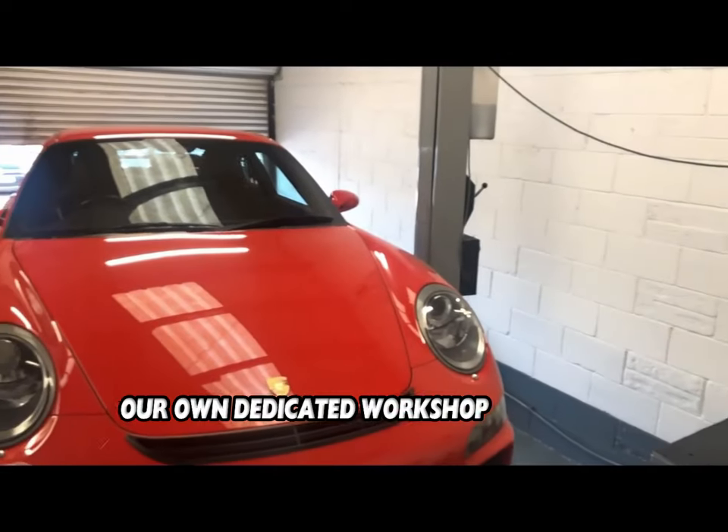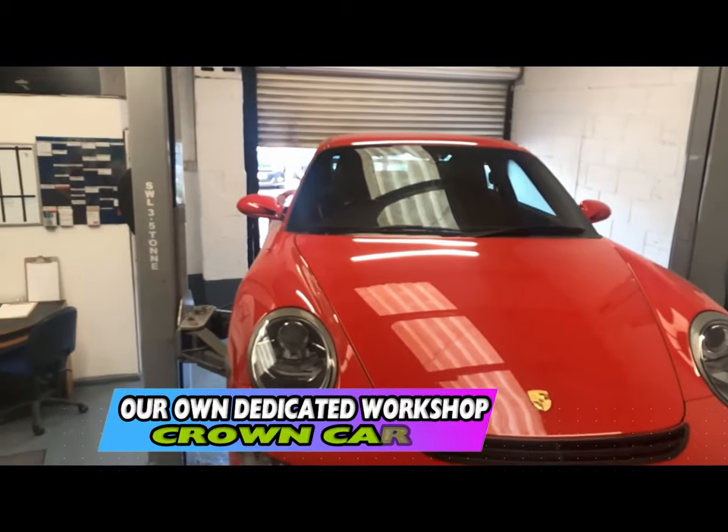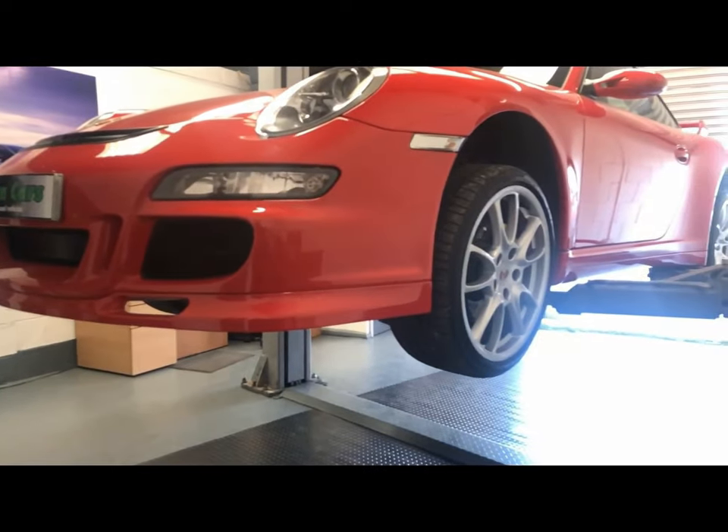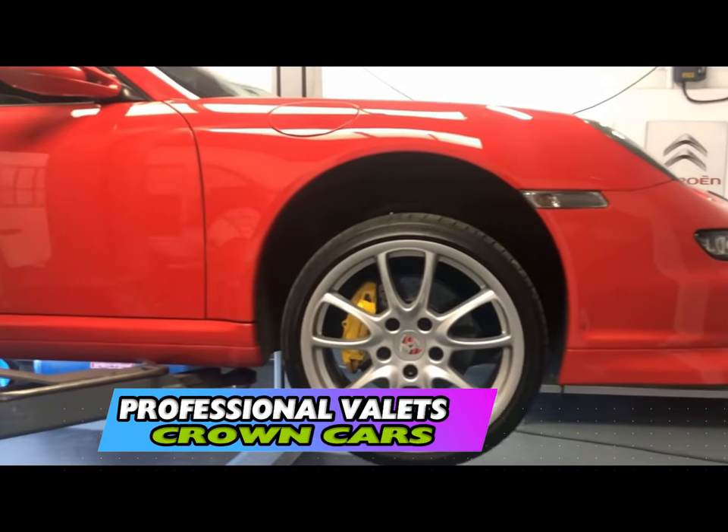Here at Crown Carsales we have our own dedicated preparation centre where all our vehicles go through a stringent 93 point written mechanical inspection. All vehicles come fully validated and body conditioned to make sure they come to you looking the very best they can.